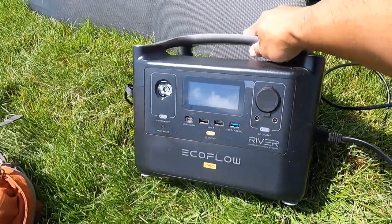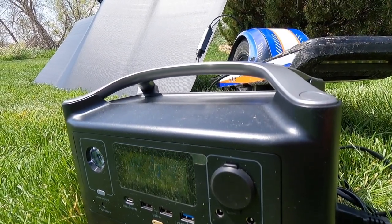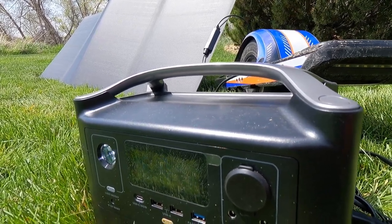The folks at EcoFlow also sent me a 160-watt solar panel that I can use to charge this. In full sunlight, you should be able to charge from zero to full in four hours — that's also pretty amazing. Unfortunately right now it's a little overcast with some rain and thunder, so we'll wait for that to clear up and then show you how that feature works.